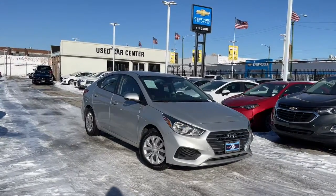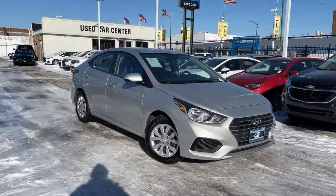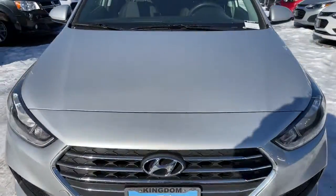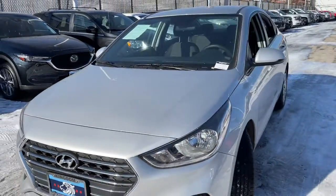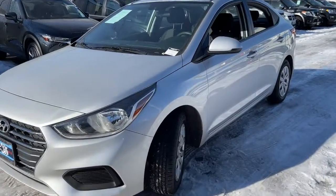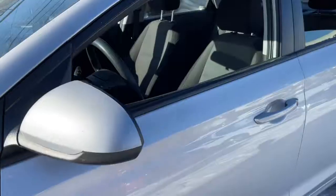Go home happy with the 2019 Hyundai Accent. This vehicle is an outstanding buy with fewer than 60,000 miles on the odometer. Give your daily drive an infusion of comfort, style, and connected tech in this value-minded Accent.